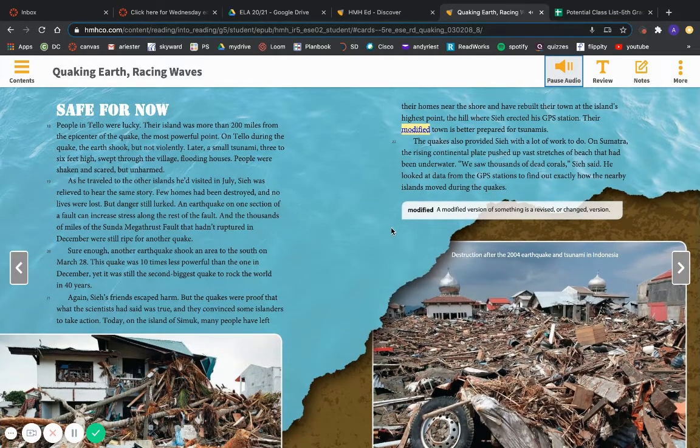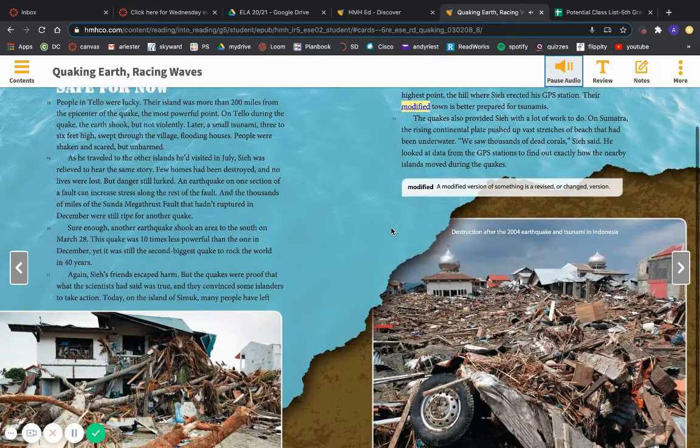Safe for now. People in Tello were lucky. Their island was more than 200 miles from the epicenter of the quake — the most powerful point. On Tello, during the quake, the earth shook, but not violently. Later, a small tsunami, three to six feet high, swept through the village, flooding houses. People were shaken and scared, but unharmed. As C. traveled to the other islands he'd visited in July, he was relieved to hear the same story. Few homes had been destroyed, and no lives were lost.